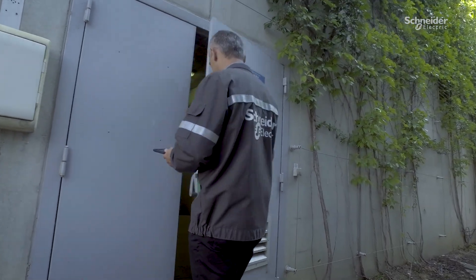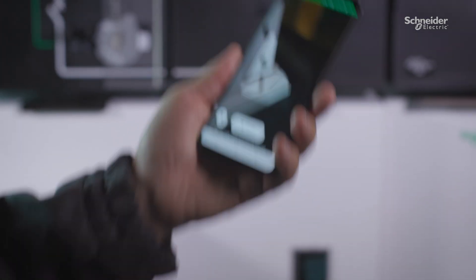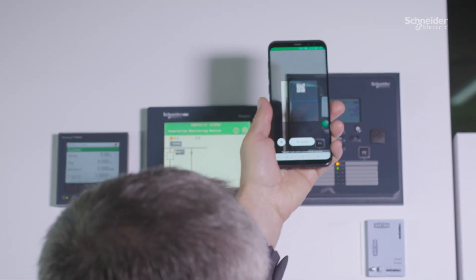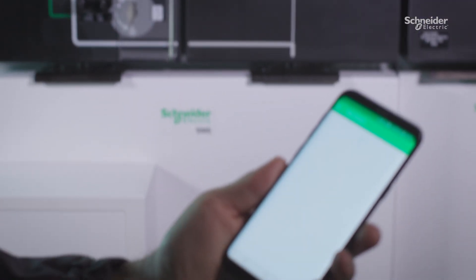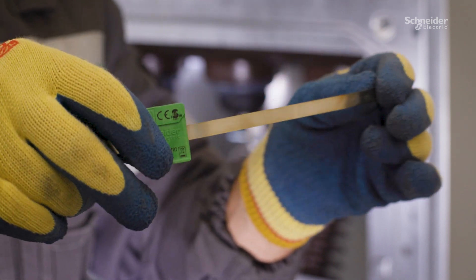Less waste and zero carbon footprint. Active MV switchgear is natively equipped with connectivity features that give you real-time visibility of your substation equipment health, allowing you to make smarter decisions, increase uptime of your business, and reduce maintenance costs.